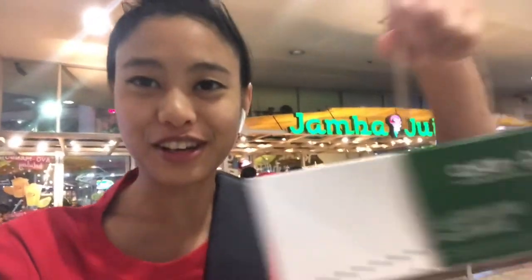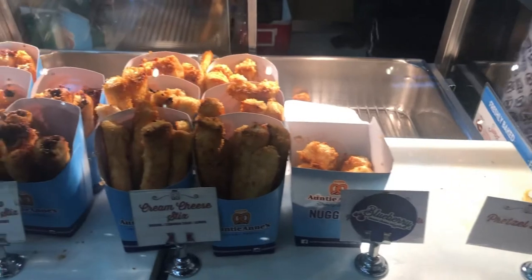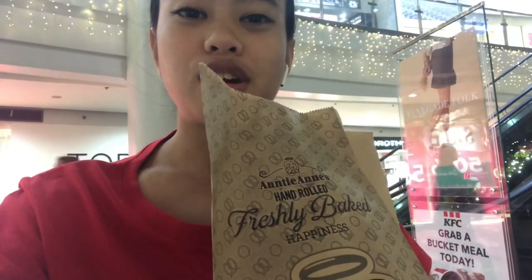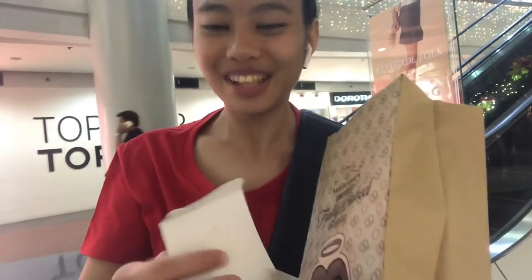So here in Asia, you don't hold it by the box — you hold it like a bag. It's really weird, but you gotta get used to it. What I got is the blueberry cream cheese nuggets. They don't come in a bag like over there — it comes in a box, and this is what it looks like. Let's try it out. It's pretty good — it kind of tastes like a blueberry muffin, so it's not too bad.